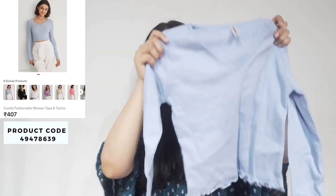Next I have this basic blue top — I think it's going to be good for everyday wear and I really love the color. They also have other colors like pink, white, and black so you can choose from those. These days I'm liking blues and lavenders, so I picked this one. I paid ₹407 for this.